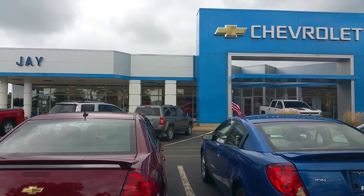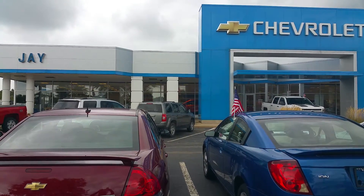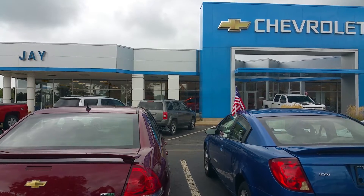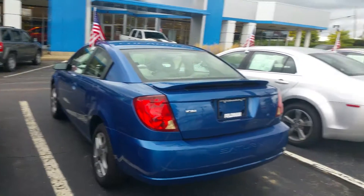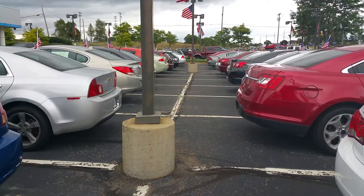Hi everyone, Kelly Travers here again at Jay Chevrolet in Highland, Michigan. We're at the corner of M59 and Hickory Ridge Road. I just want to show you a little bit of our overstock that we have right now of our pre-owned vehicles.